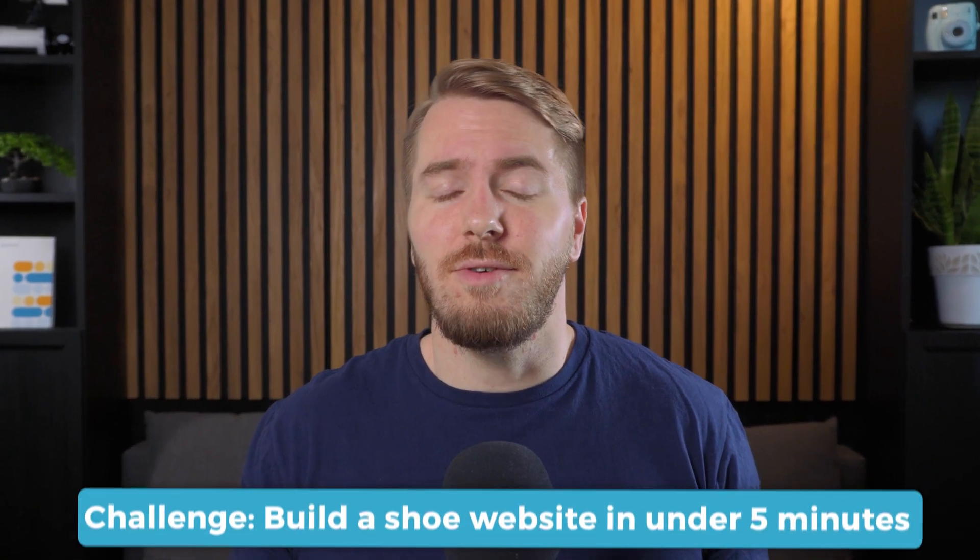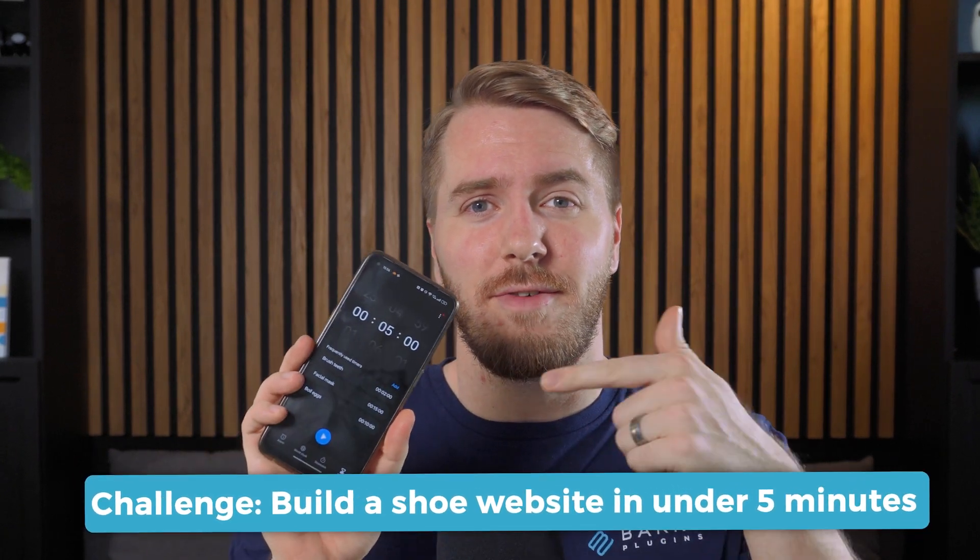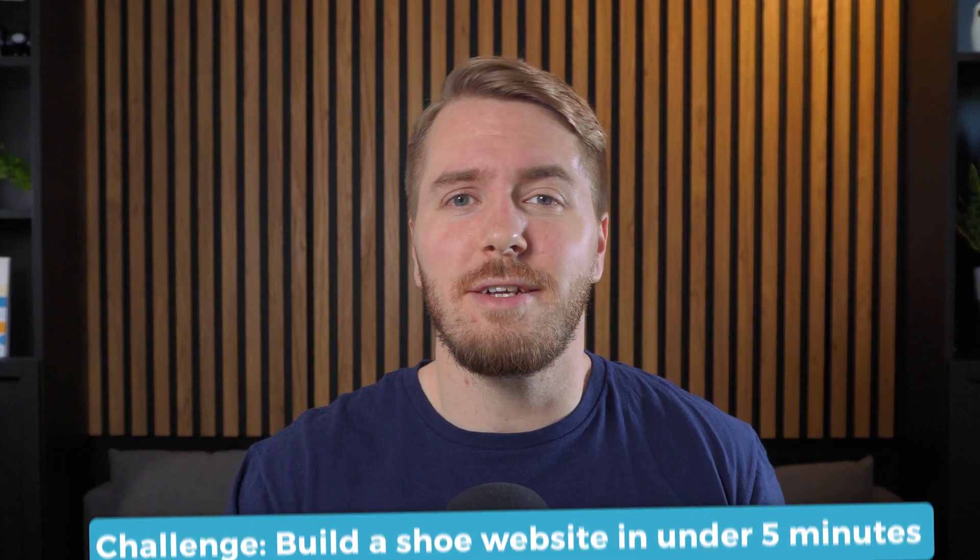I've given myself a challenge to actually build a decent looking shoe store in under five minutes, so I've got a timer here. I'm going to hit start, give it a prompt, and get going. Ready — five minutes.